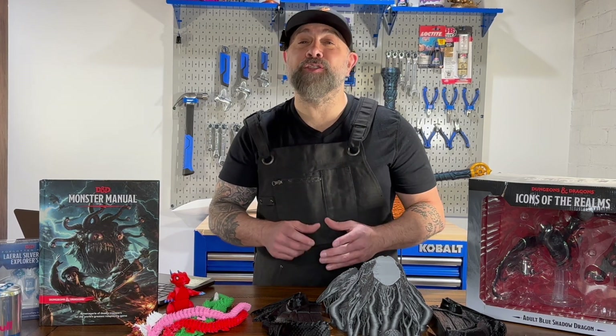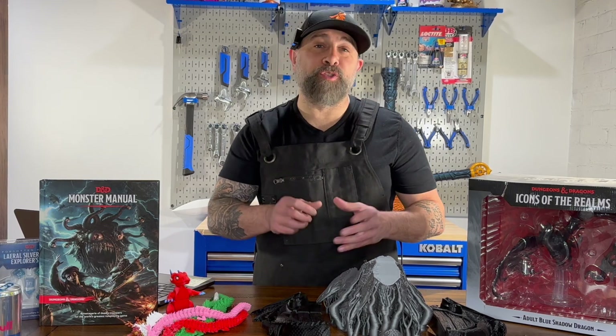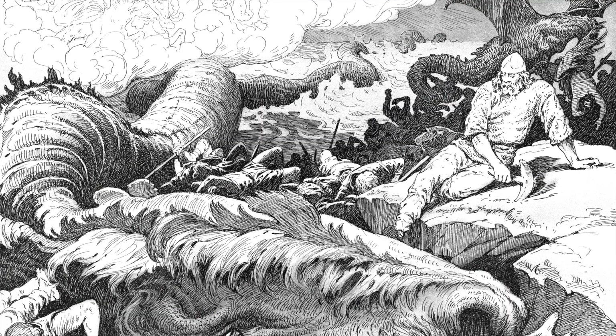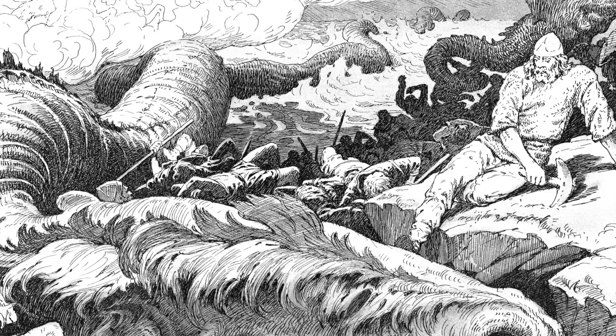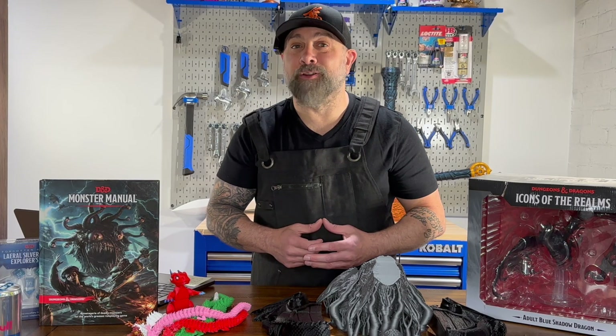In Norse mythology, dragons hold a similar ominous presence, but they're also seen as powerful cosmic forces. For instance, Jormungand, the Midgard Serpent, is a dragon serpent so large that it encircles the world. At Ragnarok, the Norse Apocalypse, Jormungand is foretold to release his tail and cause the destruction of the world.